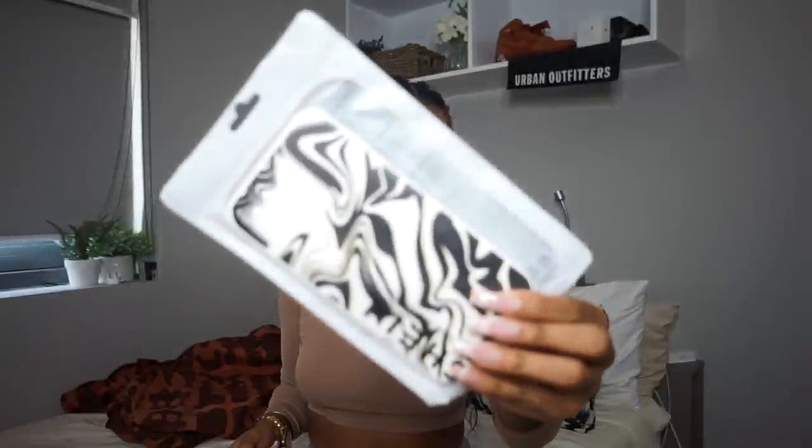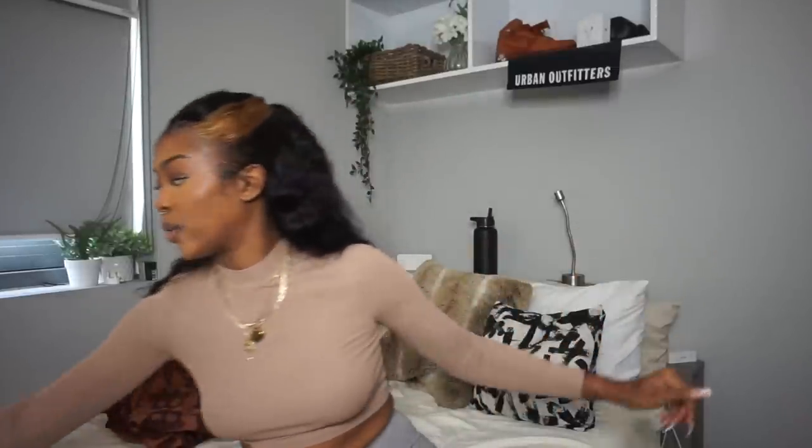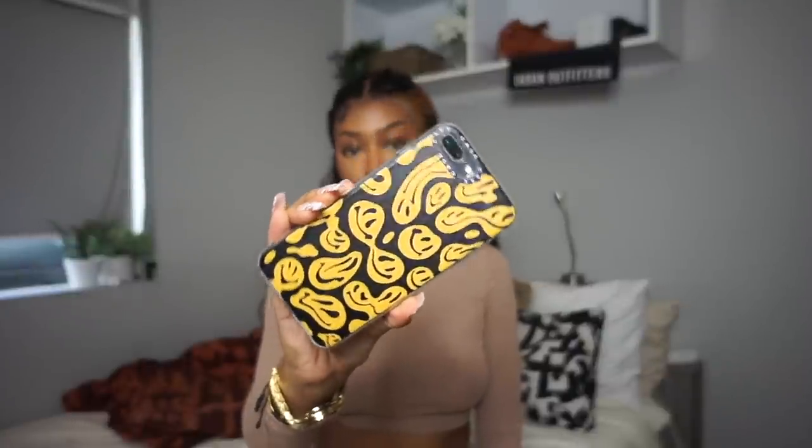The last two accessories I got are fan cases — I love what they add to an outfit. This first one is this abstract black and white print, which I've been obsessed with. I actually want to get a similar print on my nails for my next set. I also got this other one that looks just like a case I wanted to get — obviously not the same protection, but it looks cute.